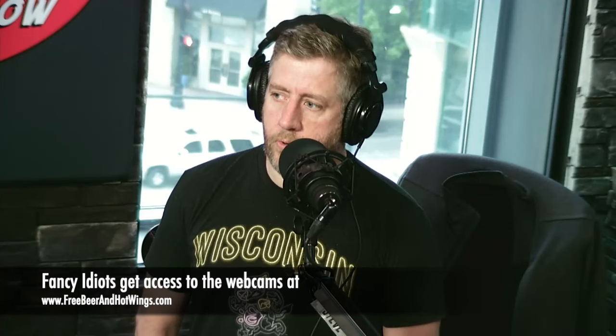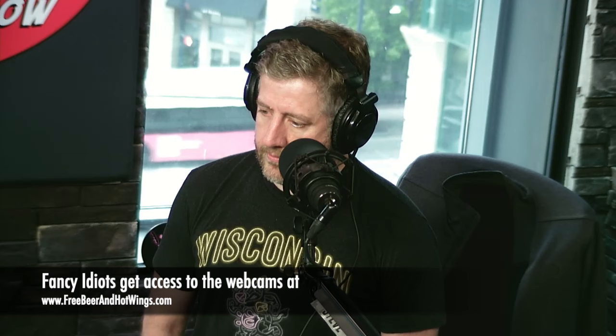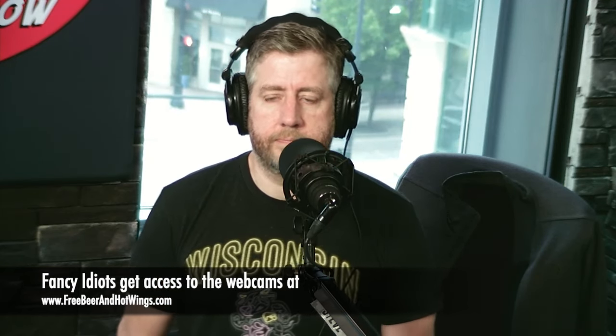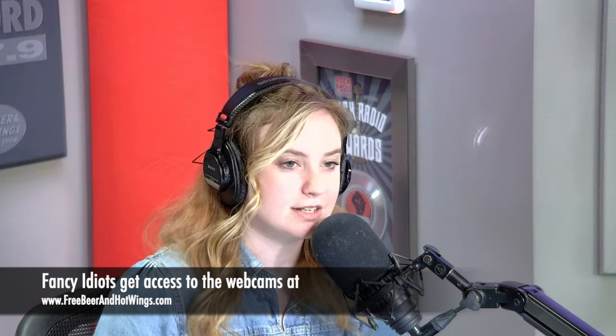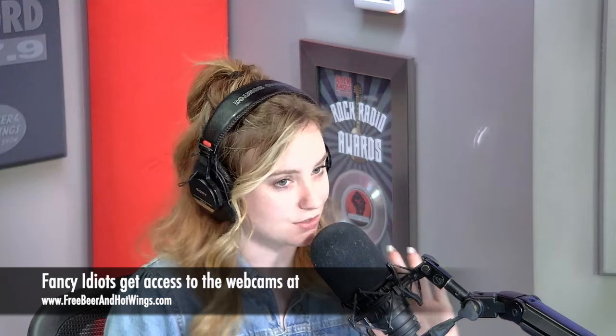Tiramisu! Time. How do you think you did, Steve? I got a couple.